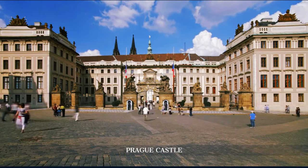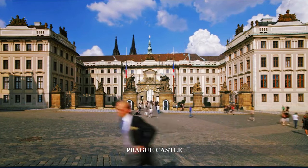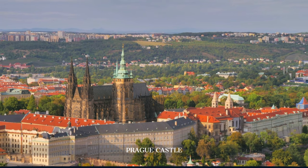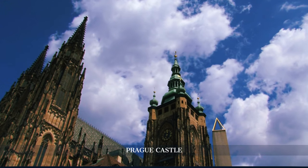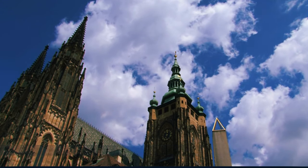Its vast complex invites visitors to explore royal palaces, ancient churches, and picturesque gardens, offering a glimpse into the nation's storied past. The highlight is St. Vitus Cathedral, a Gothic architectural masterpiece that dominates the skyline.